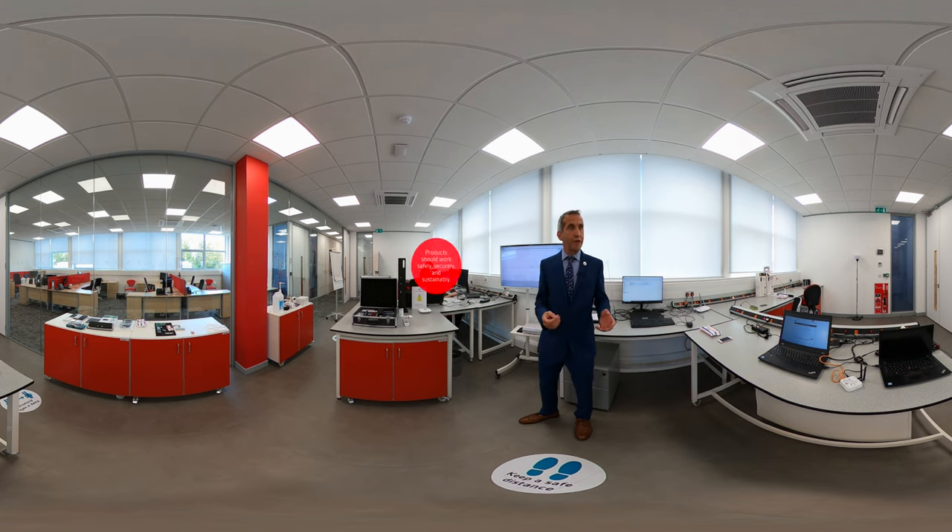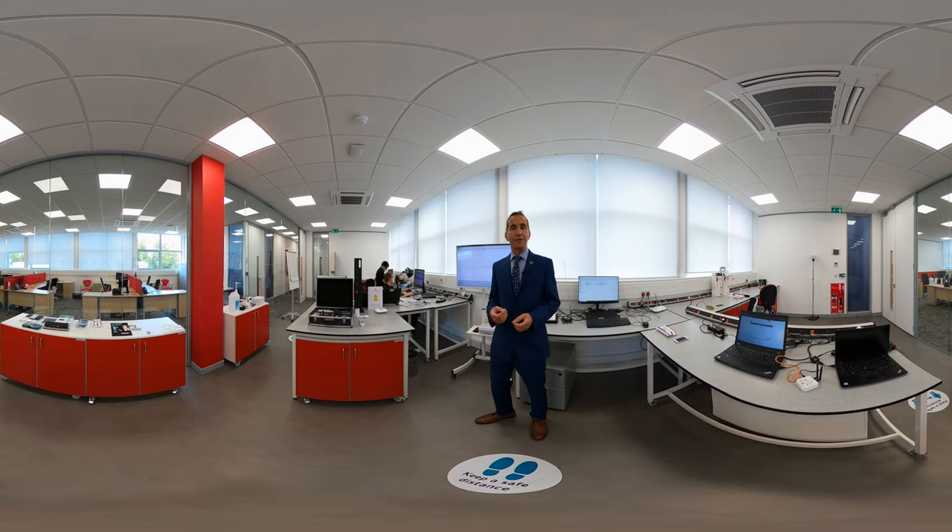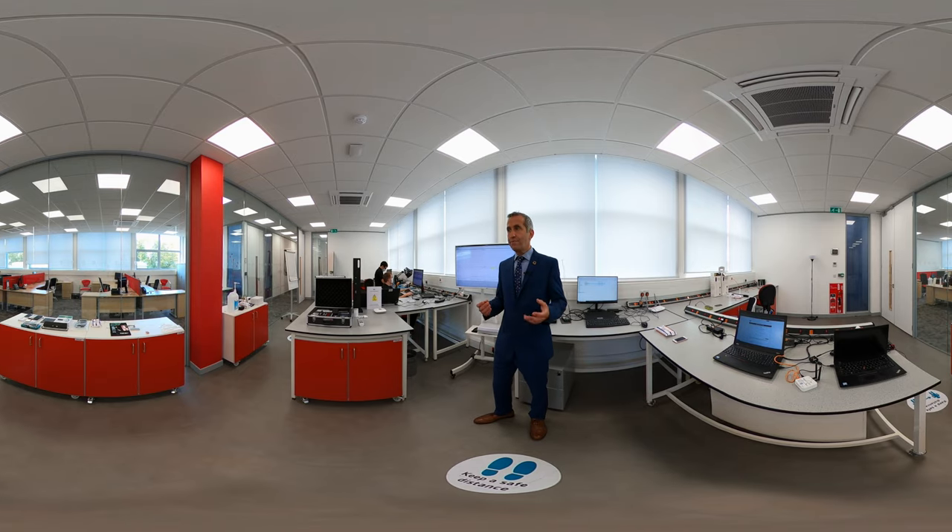Here in the Internet of Things, or IoT, lab, we focus on connected products. Connected products of all kinds, and these are more and more prevalent in every aspect of our life, at home and at work.